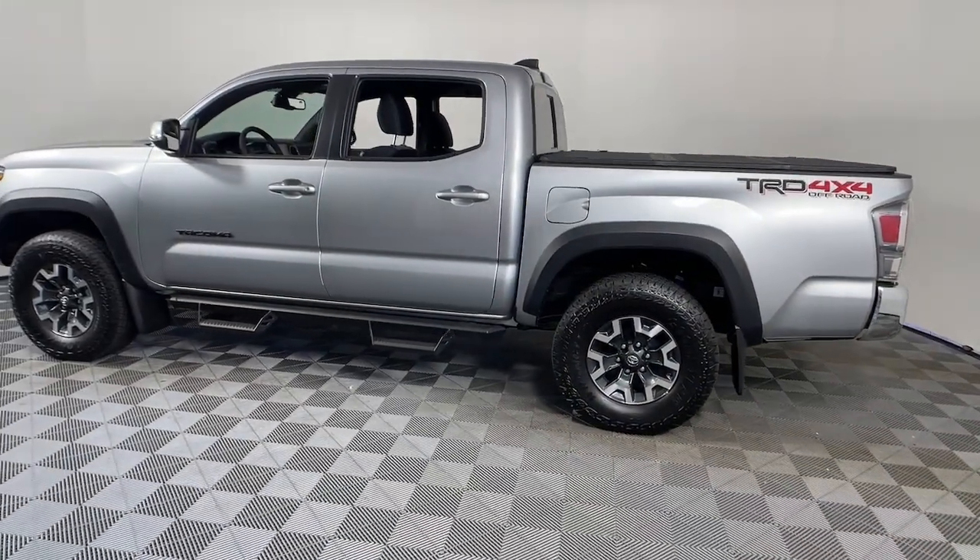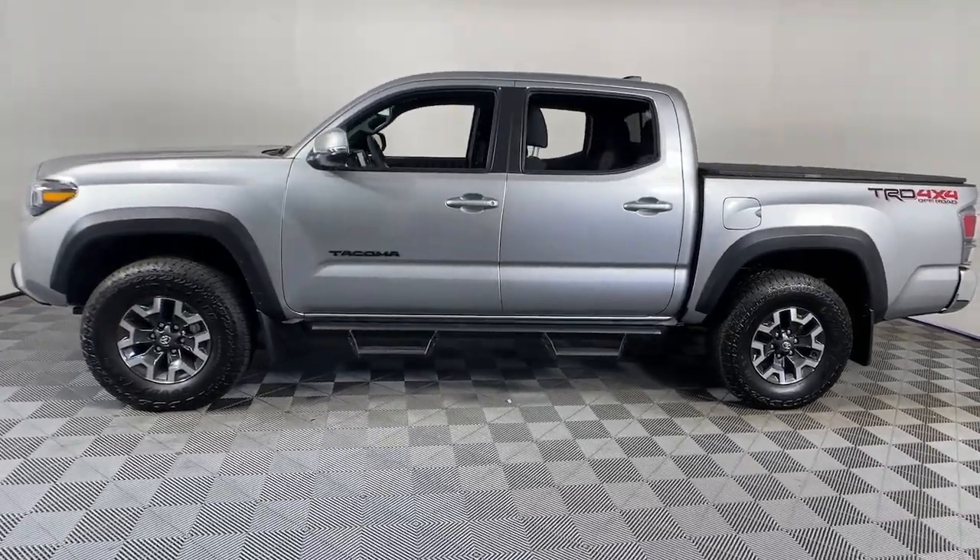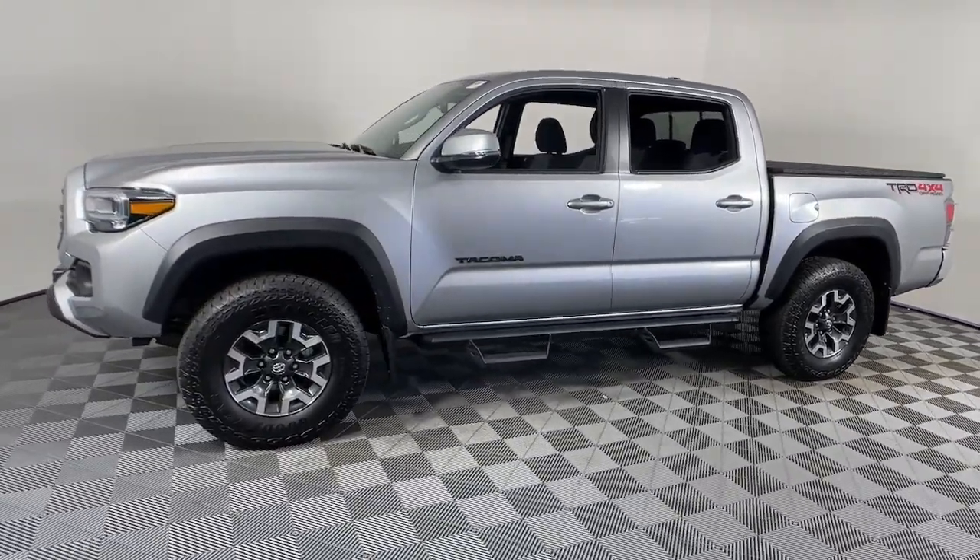Whether you're looking for a versatile connected utility vehicle or an off-road adventure machine, this Tacoma is ready for the task. Our expert staff is trained to...